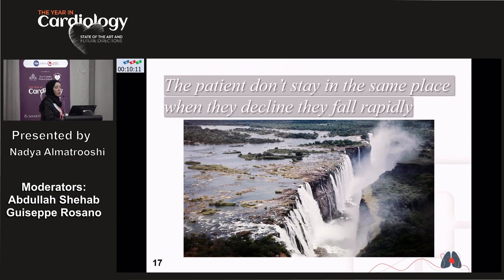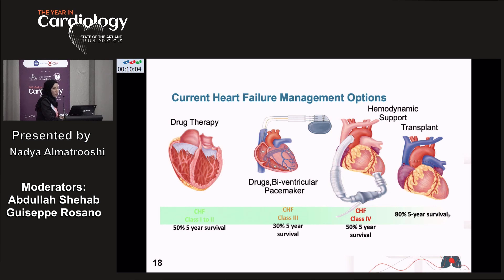Heart failure patients unfortunately decline rapidly when they deteriorate. Current therapy since the 2021-2022 guideline updates includes quadruple therapy: ARNI, ACE inhibitor or ARB, beta blocker, SGLT2 inhibitor, and MRA — but this still yields only 50% five-year survival. Bi-ventricular pacing offers 30% five-year survival. LVAD provides 50% five-year survival. Post-transplant survival is currently up to 90%.